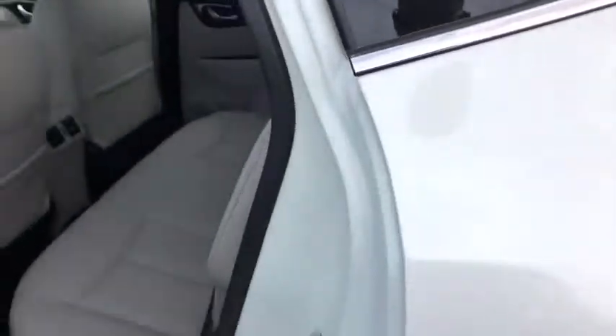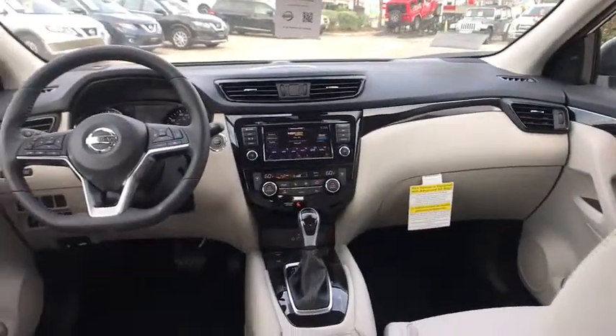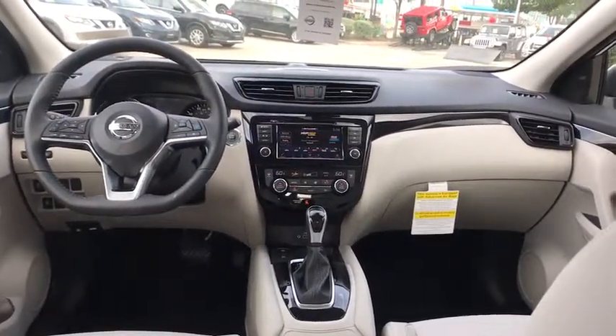Leather-wrapped steering wheel, adjustable steering wheel, power steering, aluminum wheels, keyless start, cruise control, four-wheel disc brakes, rear defrost, climate control.